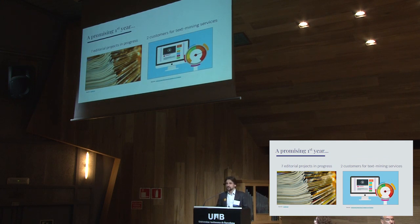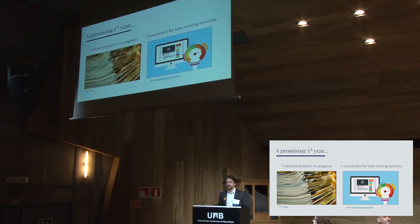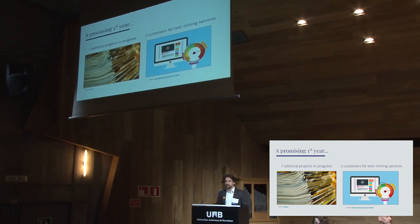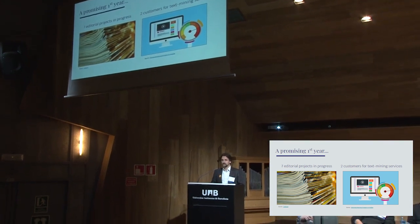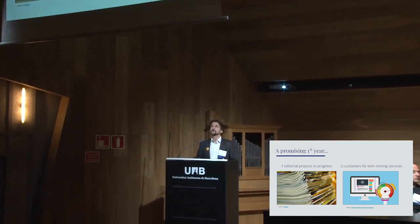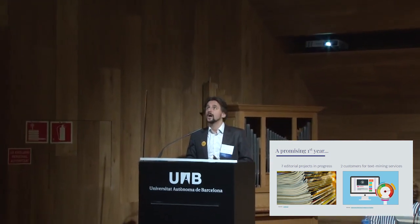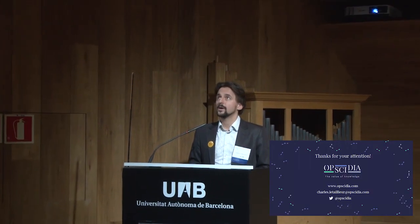As I said, we are just one year old. In the first year we achieved half a dozen editorial committee projects at different levels of maturity. We hope at the beginning of next year to announce two or three titles, and we also have two customers for the intelligence tools. Thank you very much for your attention. I'd be happy to answer questions, and if you're interested, we are hiring — if this adventure is interesting for you, please come and see me.